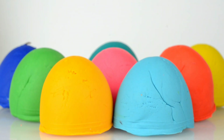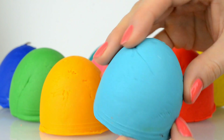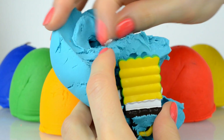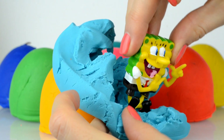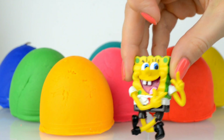Hello everyone, look, there are so many play-doh surprises today to open! Let's go — and who is in this light blue surprise? Oh, do you recognize him? Here is SpongeBob SquarePants!